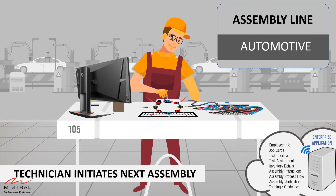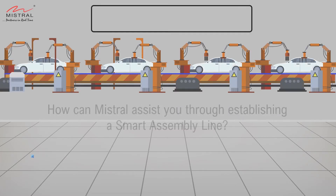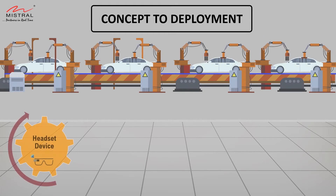The overall efficiency of the production line is improved. That's a quick preview on the effectiveness of wearable headsets in the industrial environment. Mistral is a product engineering company that can support you through the entire process of designing and deploying a wearable IoT solution.